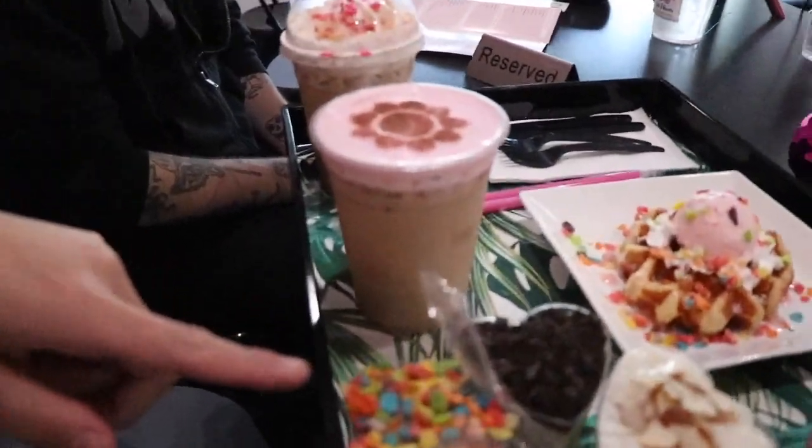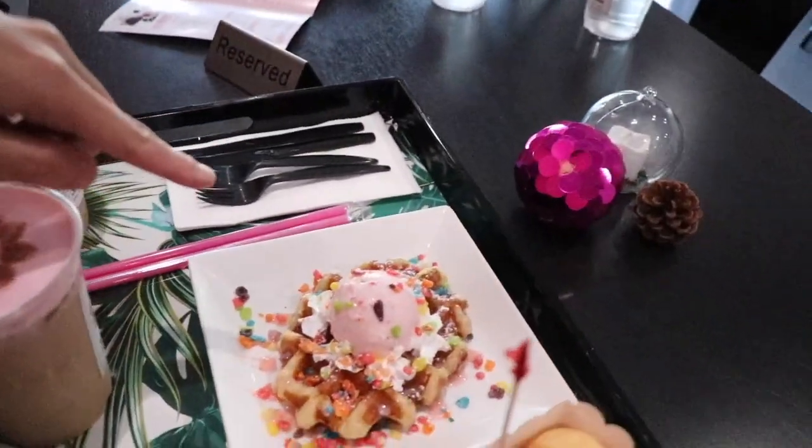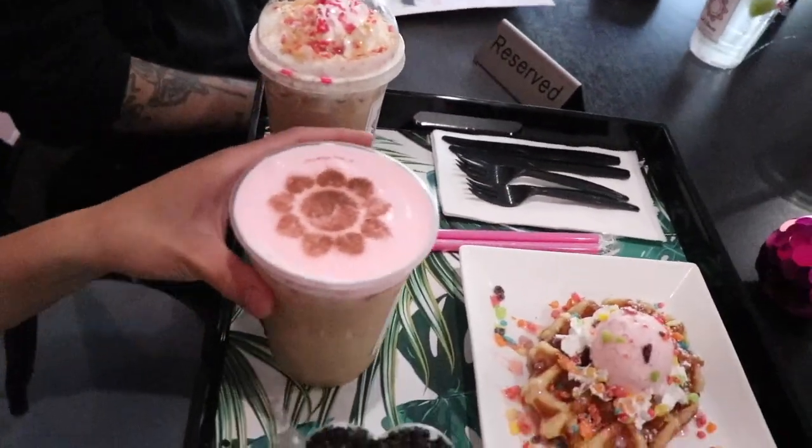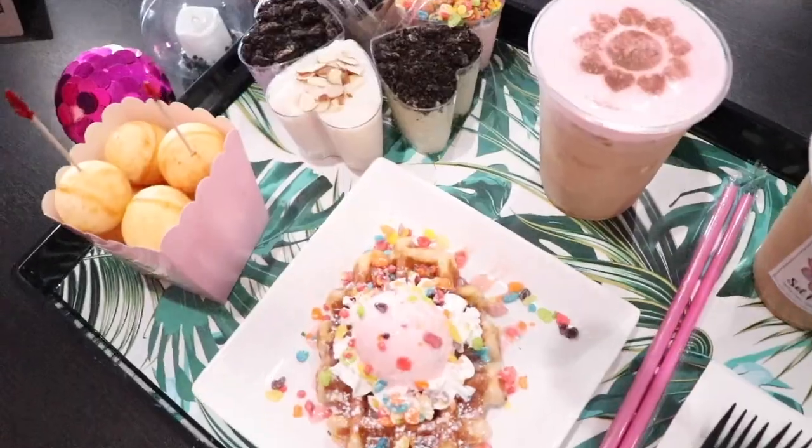We've got all the rice puddings, we've got the different flavors, and we've got a waffle, some cheese bread, and their signature drinks. Look how cute their logo is on that. I can't wait. We are going to try all of this.